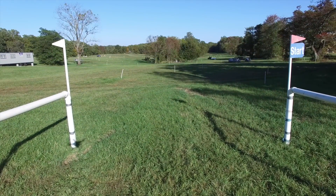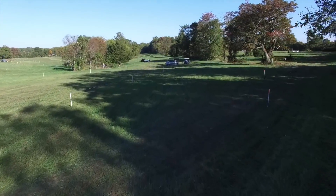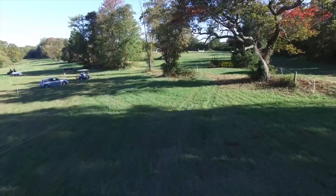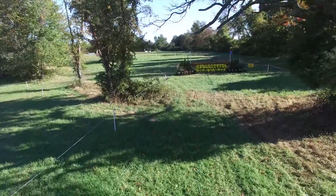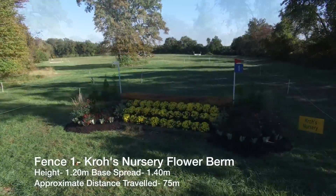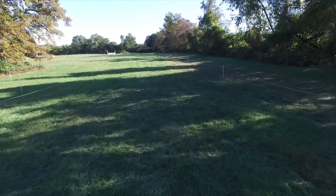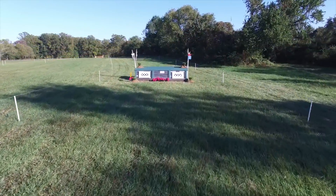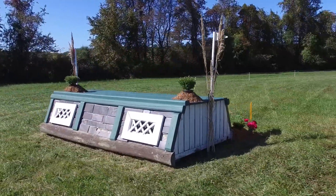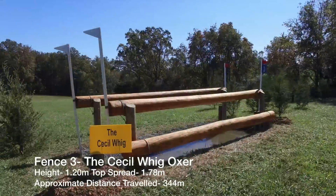This is Derek DeGrazia and I am the course designer for the 2015 Duda Corporation Fairhill International. I'm going to give you an overview of this year's three-star track, taking a look at a number of the jumps and combinations on this year's course. Starting out, competitors will bear immediately to the right as they come out of the start box, where they will jump four straightforward galloping fences, which should help in establishing the rhythm and settling down before heading to the first combination at 5A, B, and C — the Frog Pond.